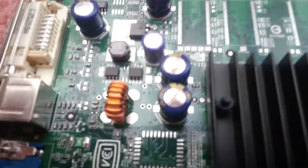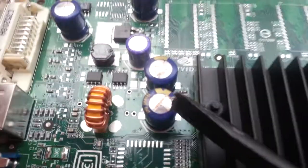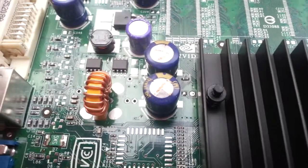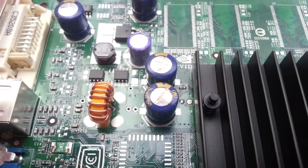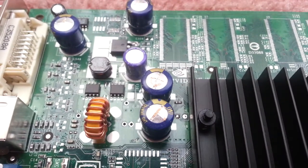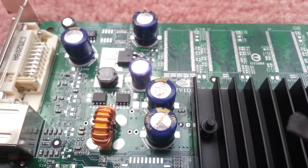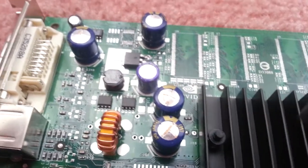So I've come to the conclusion that this is pretty surely the problem. You see this capacitor here? It's bulging and starting to blow up. I remember during these times, probably like 10 years ago, there were a lot of these things happening, especially on motherboards. And this is one of them.